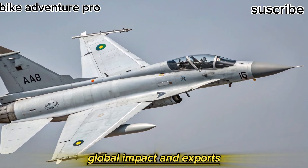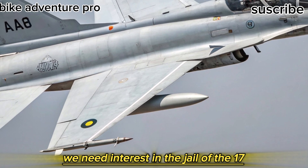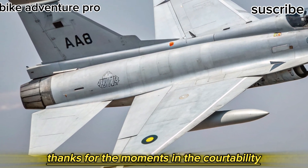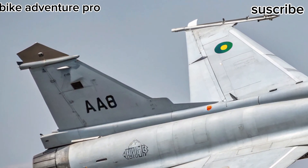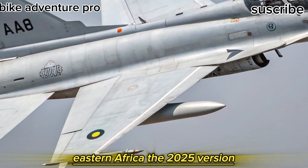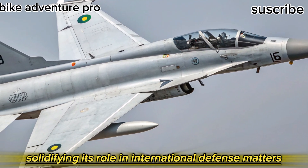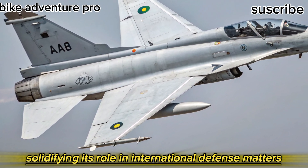Several countries are showing renewed interest in the JF-17, thanks to its performance and affordability. With Myanmar, Nigeria, and potential new buyers in the Middle East and Africa, the 2025 version could become the most exported variant yet, solidifying its role in international defense markets.